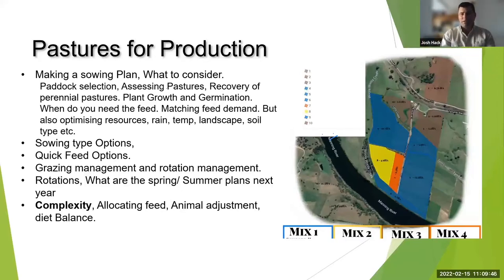My approach is to select those paddocks to be sown last. Yes, they're going to have some rubbish in them which we can deal with, but if we allow that kikuyu to spread and get through into late autumn, it's going to be a better kikuyu pasture next year.